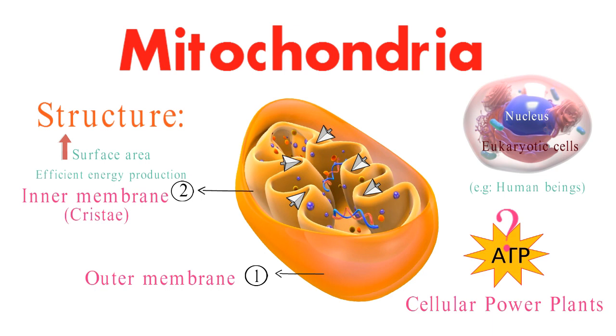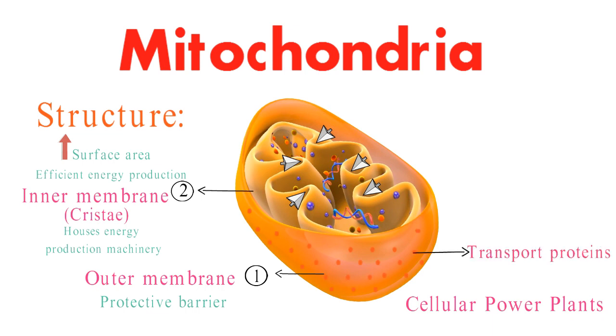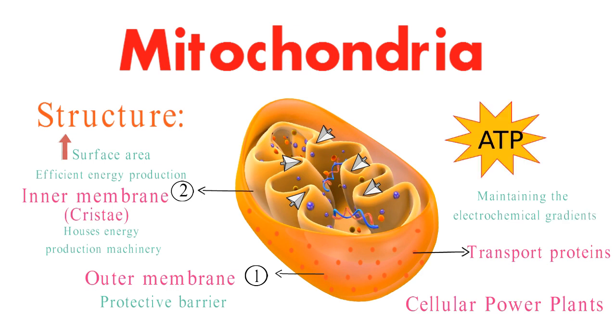Let's delve into the intricacies of mitochondrial membrane structure and transport systems. The outer membrane acts as a protective barrier, while the inner membrane houses the machinery for energy production. Transport proteins embedded in these membranes shuttle molecules and ions, playing a vital role in maintaining the electrochemical gradients necessary for ATP synthesis.